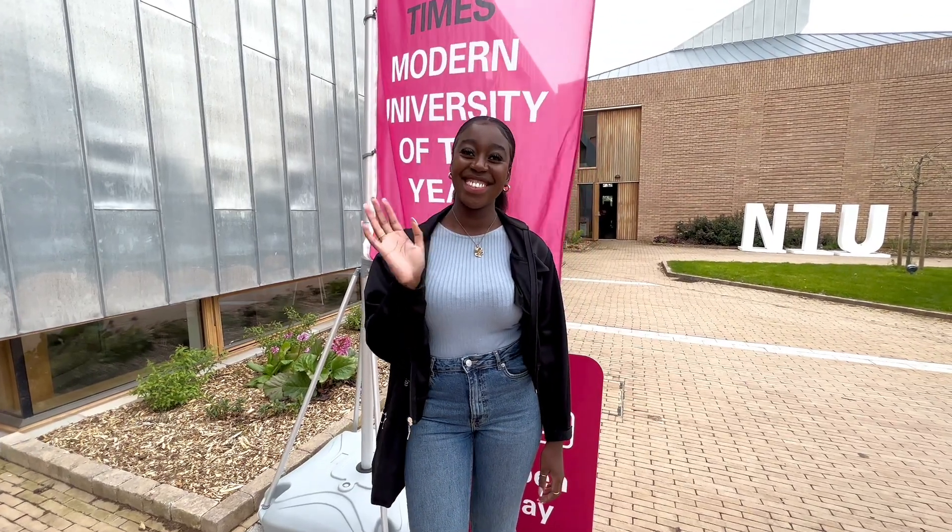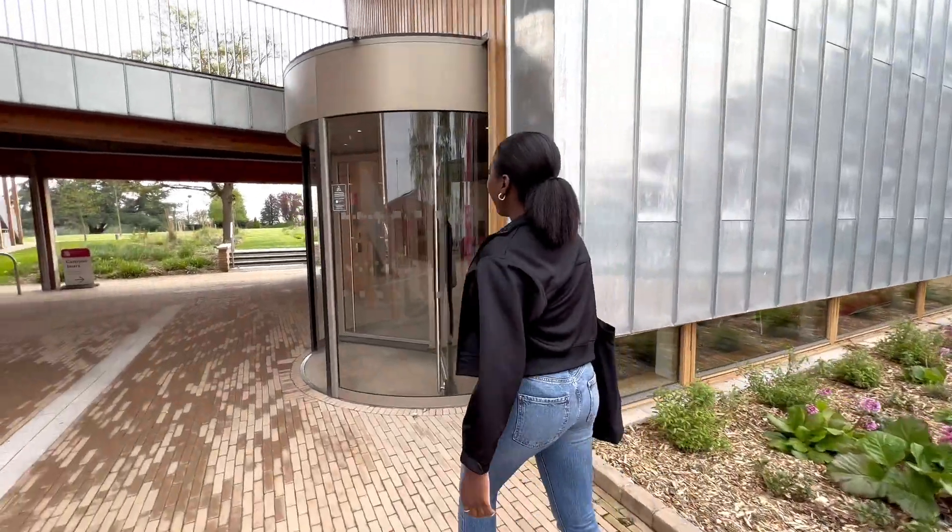Hi there, my name's Jess and today I'm going to be taking you on a tour around our Offer Holder Open Day at our Brackenhurst campus, so let's go!